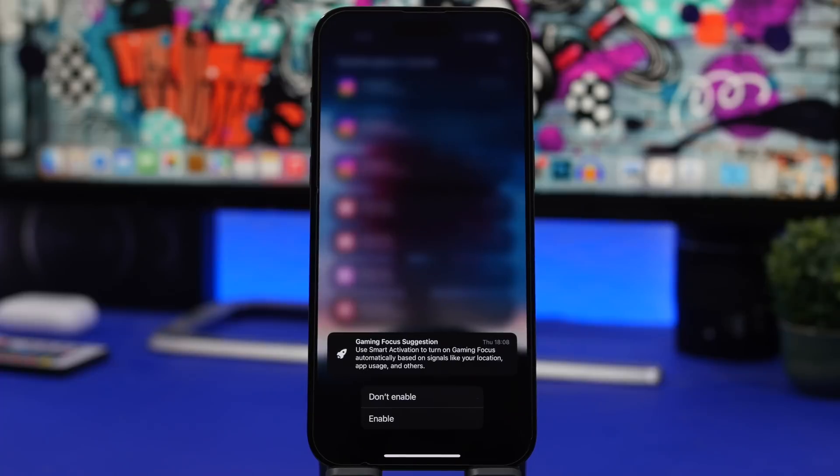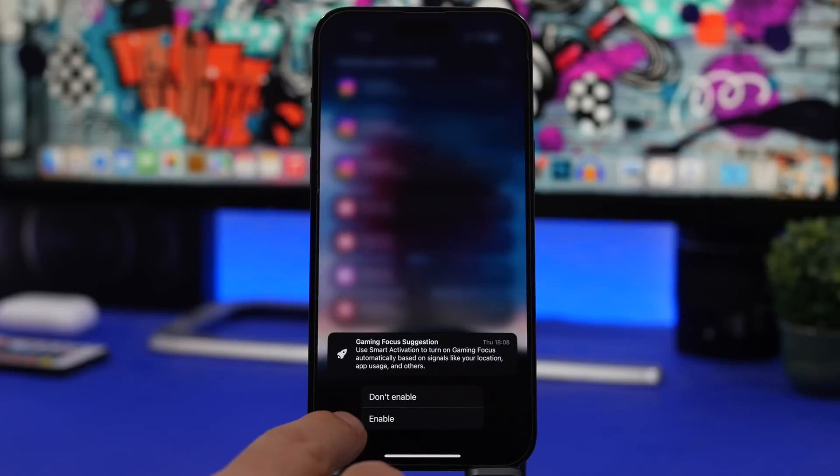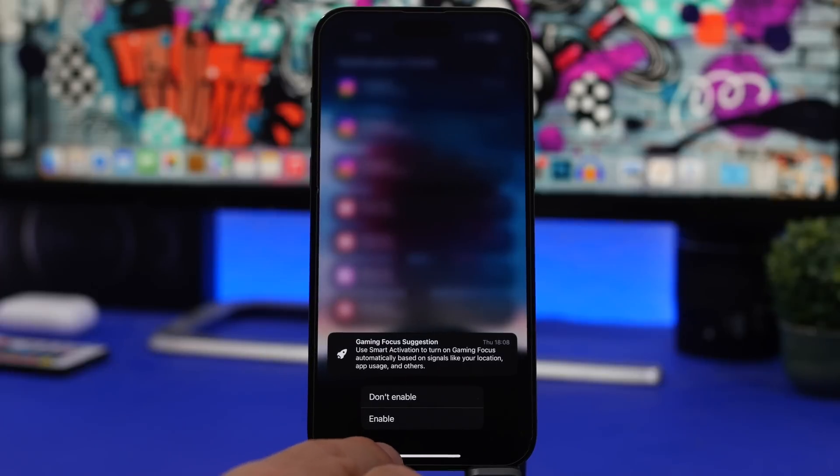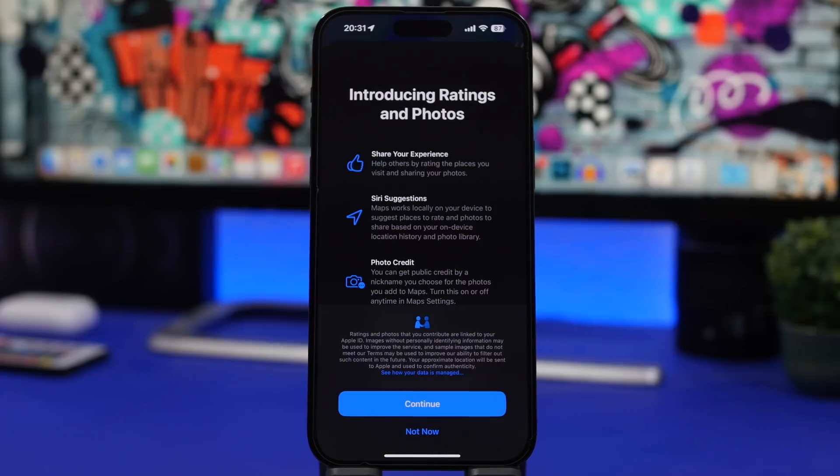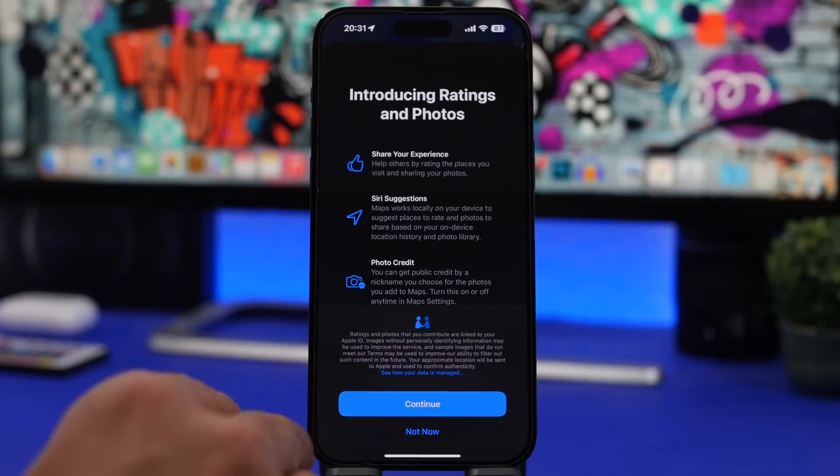The notification says: use smart activation to turn on gaming focus automatically based on signals like your location, app usage, and others. It also gives you the option to enable or disable it directly from the notification. I believe this is new to iOS 16.3, as it's the first time I've received this notification since focus modes were added to iOS.